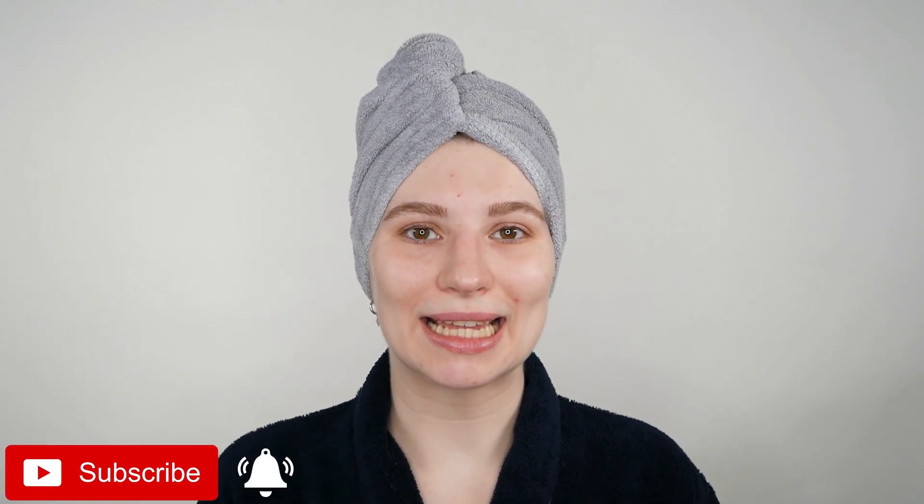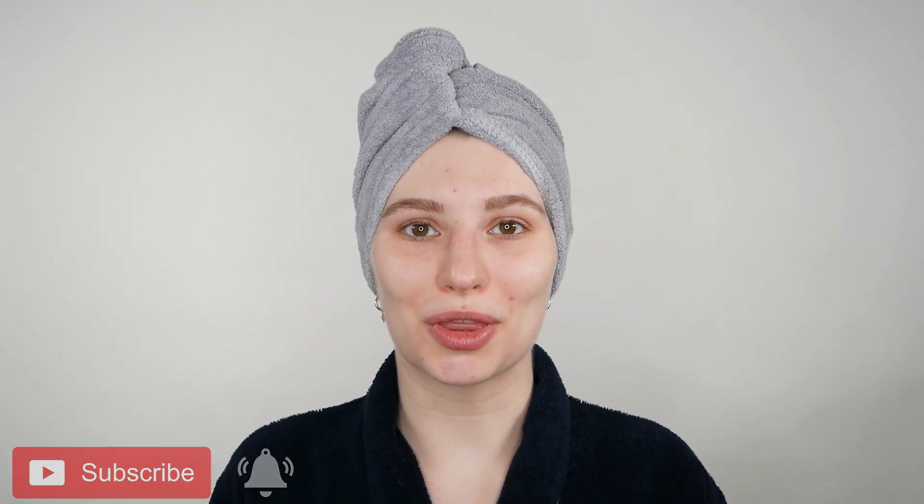My name is Melissa van Dijk and in today's video I'm going to share with you what you can use before your retinol product. This is a common question, so I prepared some examples which are beneficial to use before applying retinol. I also want to go over what ingredients or skincare products I do not recommend using along with retinol, because the combination may be too strong and can lead to irritation.